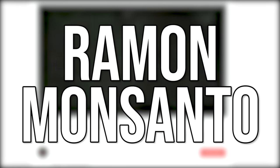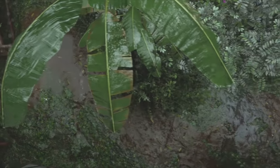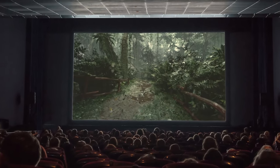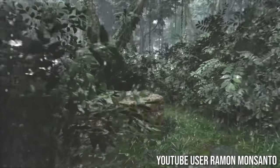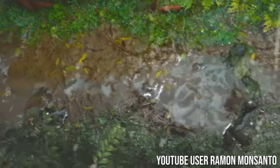Starting off at number 20, a demo from Ramon Monsanto called Raining in the Jungle Part II. This might as well be video footage of a jungle with rain in it. You could legit set a film here and people wouldn't think that's fake, except for the fact that the rain is a little heavy. The details in the grass, the way the soil has absorbed water — it's genuinely a work of art.